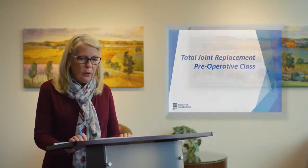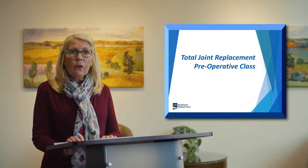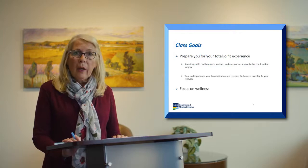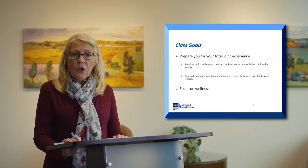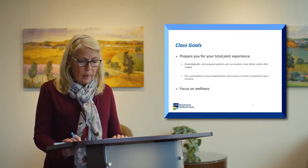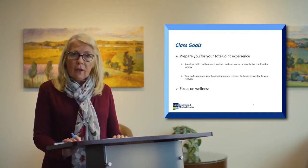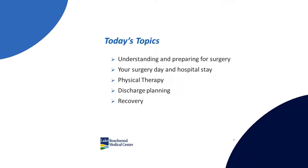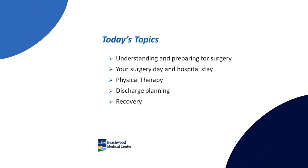Good morning. My name is Debbie. I'm a registered nurse here at Beachwood Medical Center with a certification in orthopedic nursing. I'd like to welcome you to our total joint replacement class, available for all of our hip and knee replacement patients. Our goals today are to prepare you for your total joint experience. Research has shown that knowledgeable, well-prepared patients and their care partners have better results after surgery. Your participation in your hospitalization, physical therapy, and discharge to home are essential in your recovery. Today's topics will include understanding and preparing for your surgery, what surgery day will look like, your hospital stay, physical therapy, discharge planning, and recovery.